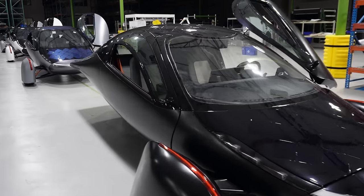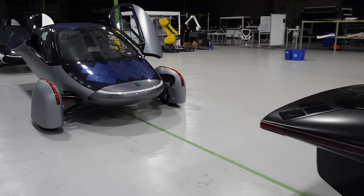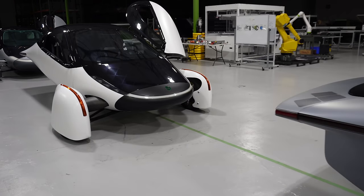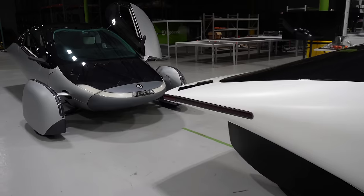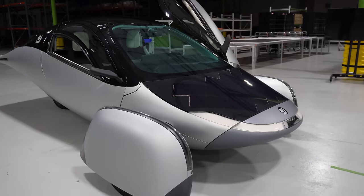Now the big question: will Aptera be able to go into production? I don't know. They've made a lot of headway in development — the difference between the Alpha prototypes and the Gamma prototype is staggering. I have no doubt in their ability to make an amazing production car, but it all depends on funding. Aptera has their own YouTube channel where they're very open and honest about progress, so go check that out if you want to learn more.